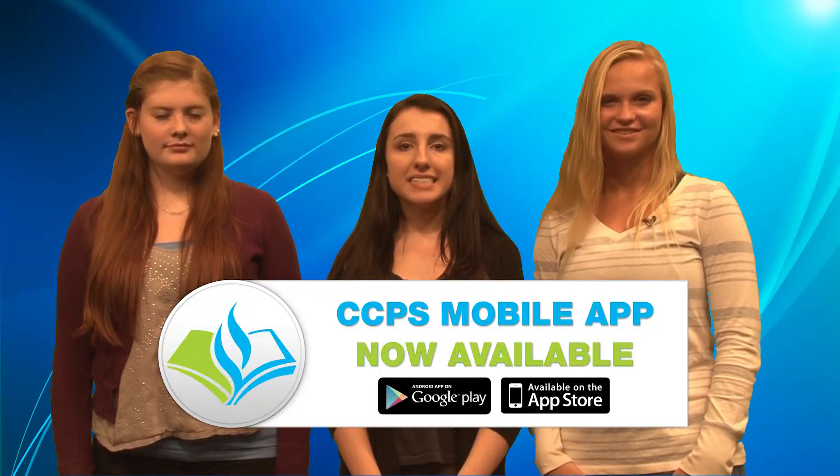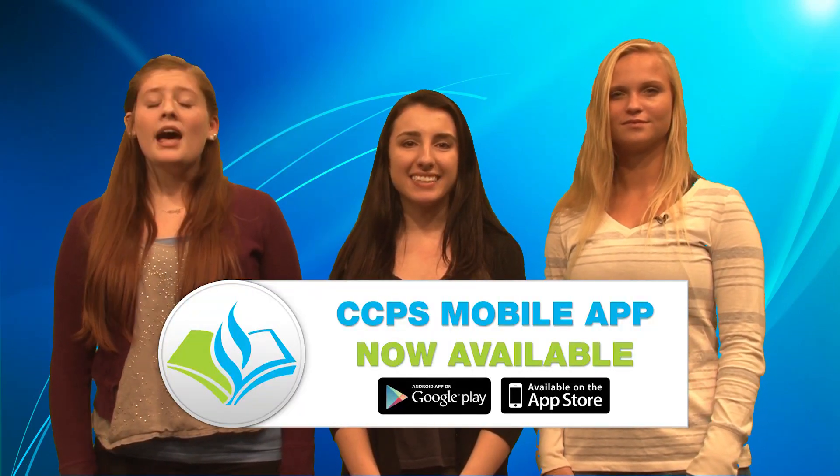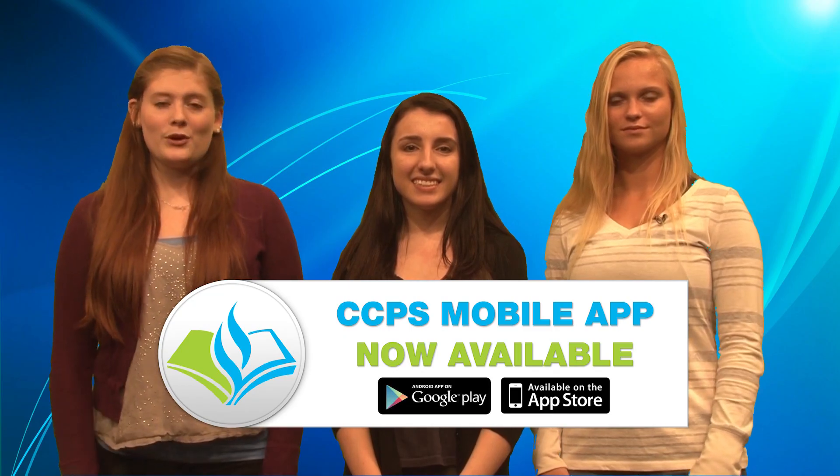Get connected. Download the CCPS app today, available now in both the Apple App Store and Google Play Store.